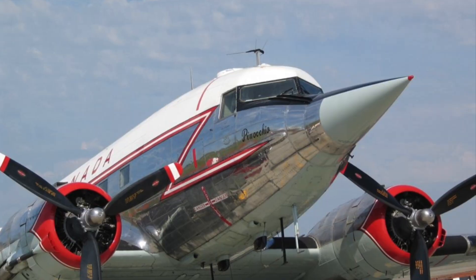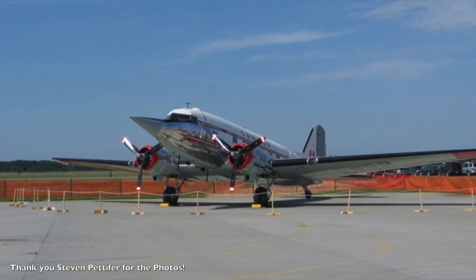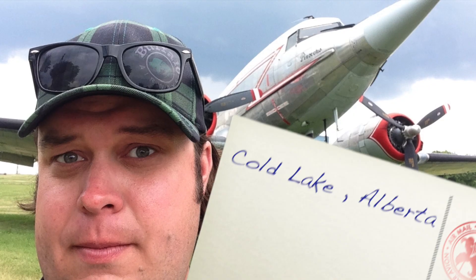What has an F-104 Starfighter got in common with a C-47 Dakota? Well, there were three C-47 Dakotas in the Canadian Air Force that had F-104 noses on them and were equipped with the NASARR radar. They were used for training F-104 pilots in the early part of their training. The three aircraft were all named: one was Pinocchio, one was called Dolly's Folly, and the last one was Woody Woodpecker. To the best of my knowledge, Woody Woodpecker crashed sometime in the late '60s. Pinocchio and Dolly's Folly flew through to the end of Dakota use in the RCAF. Right now, Pinocchio is located at Canadian Forces Base Cold Lake as a static display, so you can see it with the Starfighter nose on it.